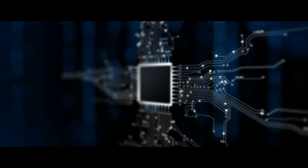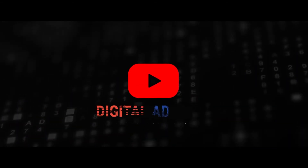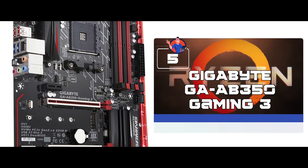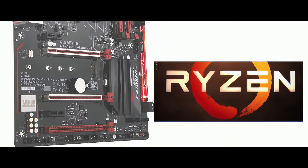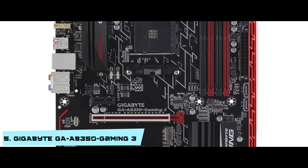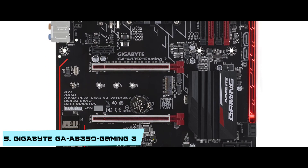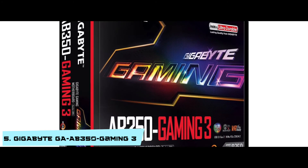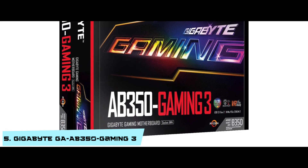Without further ado, let's get started! First we have the Gigabyte GA-AB350 Gaming 3. This is a great motherboard for gamers who prefer aesthetics. Its speed of data transmission and the LAN establishment are flawless, so it is the one for you if you want to beat all of your competitors in gaming.